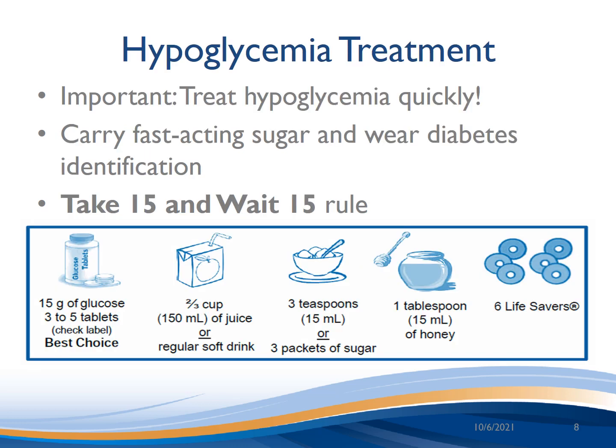It's important to treat hypoglycemia quickly. Always carry fast-acting sugar and wear diabetes identification, such as a medical alert bracelet. To treat, use the 15 and 15 rule: take 15 grams of fast sugar, such as juice or glucose tabs, wait 15 minutes, then check your blood sugar again. If you are still below 4.0 millimoles per liter, repeat the 15 and 15 rule.